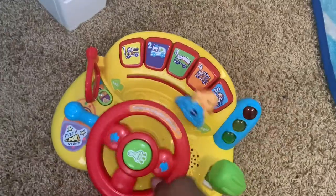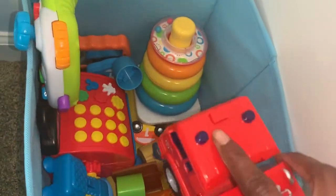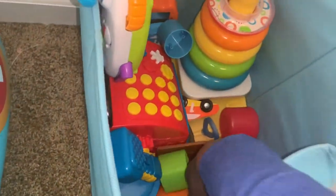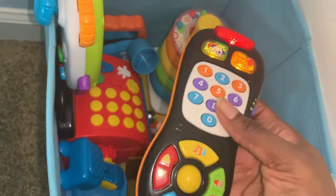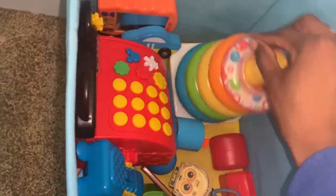This is another bin full of toys — a steering wheel that's an old toy that was mine when I was a baby, a fire truck from his older brother, a remote, a game remote, and shape stackers.